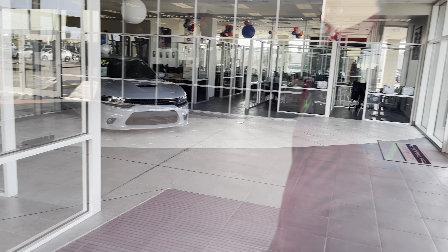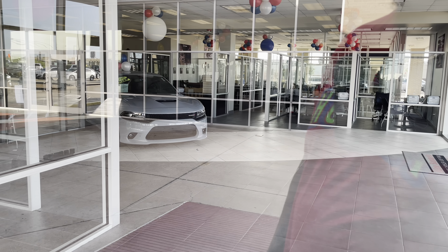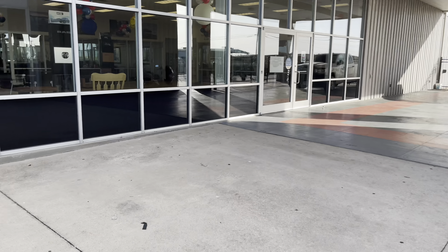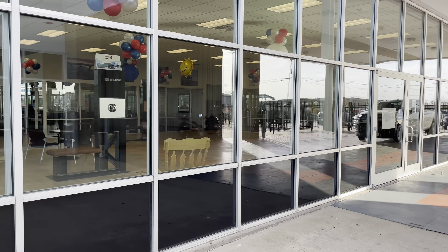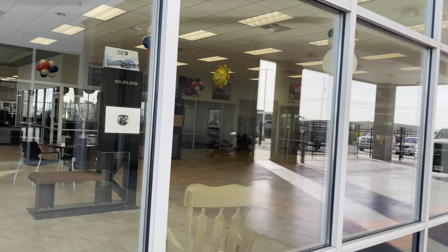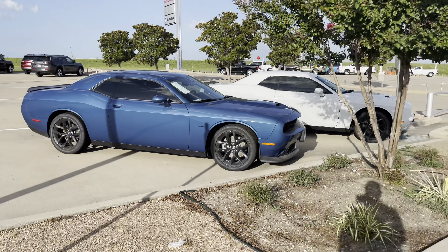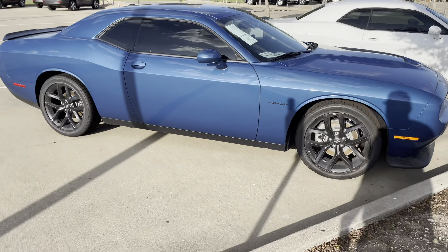In the showroom, we still got the 2020 GT Charger — it's got that smoke show paint on it. Man, we don't got much down here. Still got this Hemi — it's an RT.